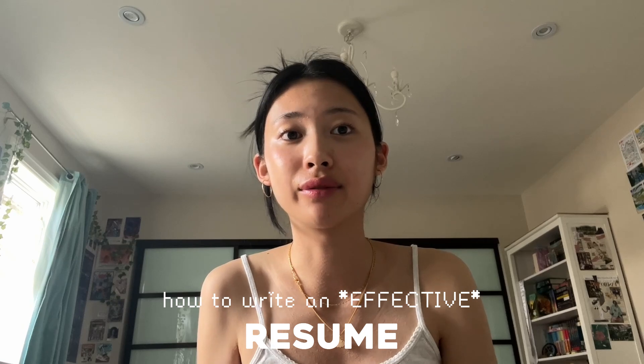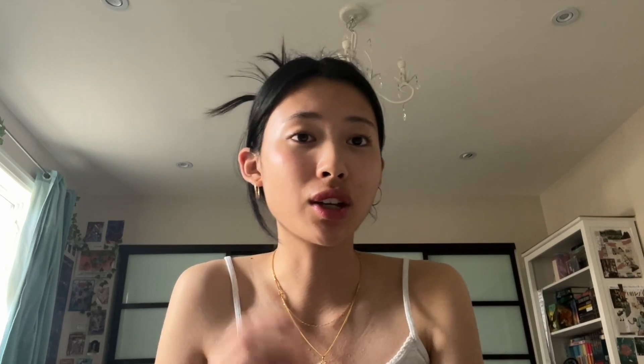Number one, how do you write an effective resume? This is the first thing that employers or whoever's hiring you is going to see, and they're going to file through hundreds of resumes. Especially on sites like Indeed or LinkedIn, people create bots and send out tons of resumes, so many companies use AI or digital software to filter through the first round. The number one thing is make sure your resume is not very generic — try to make it as targeted to the job as possible.